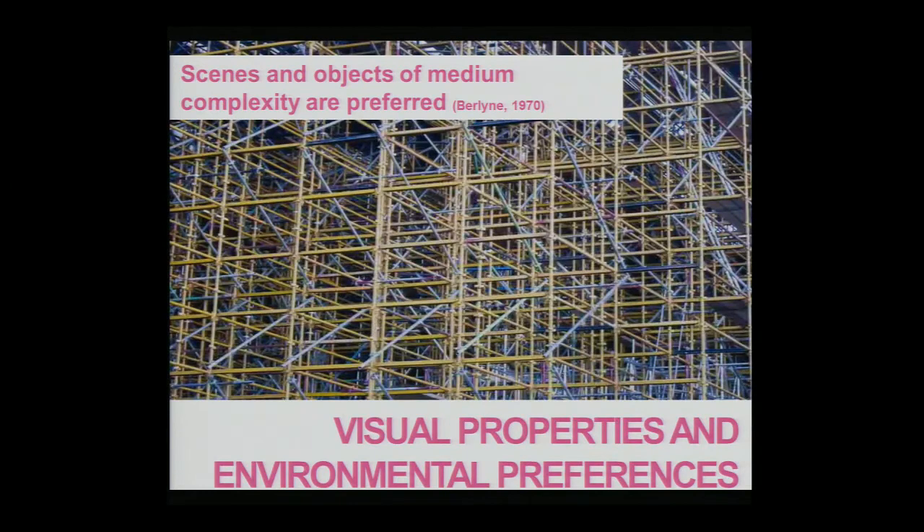Complexity also seems to be important in regards to scene preference. Often, the more complex a stimulus is, the more pleasant or enjoyable it will be perceived. At the same time, if a stimulus is overly complex, it might be perceived in an aversive fashion. Complexity also has to do with the fact that the visual system seeks activation — objects that stimulate the visual system are preferred over those that do not. More complex stimuli will provide you with more information than a less complex one, relating back to the basic idea of knowledge acquisition.